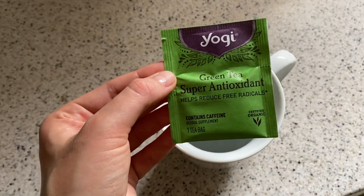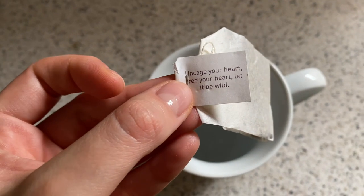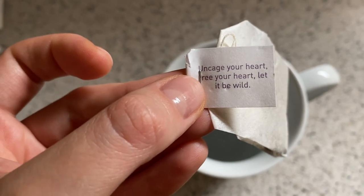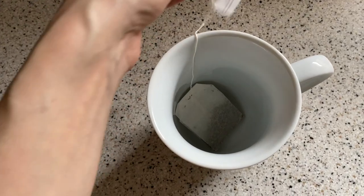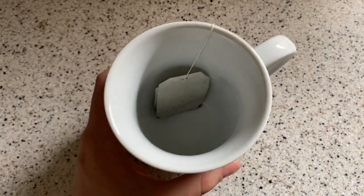All right, we really got to go clean some stuff. I think because I've procrastinated for so long, we're not going to have a lot of time to clean, but that's okay by me. It's time for some tea. I always love reading the little inspirational messages on here — it says 'uncage your heart, let it be wild.' I'm going to let it be wild today with some organic green tea.